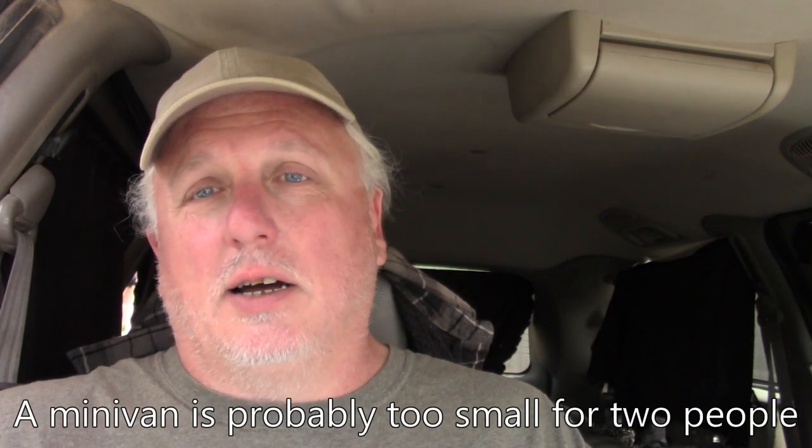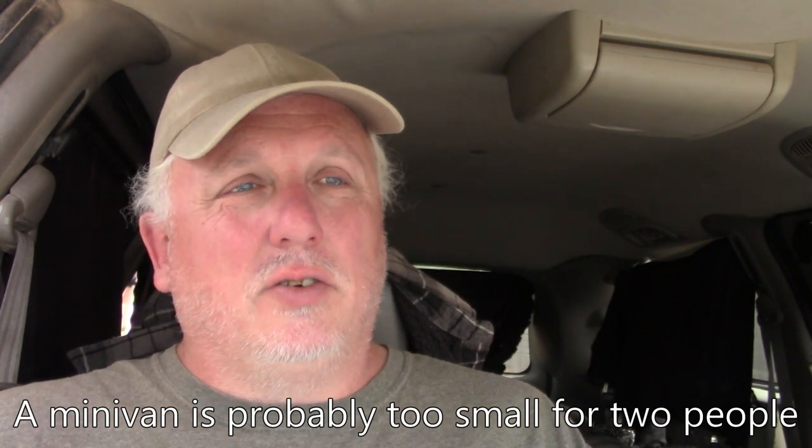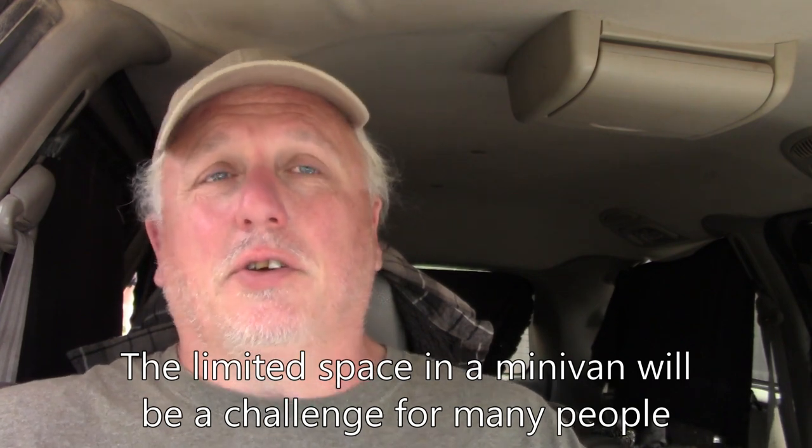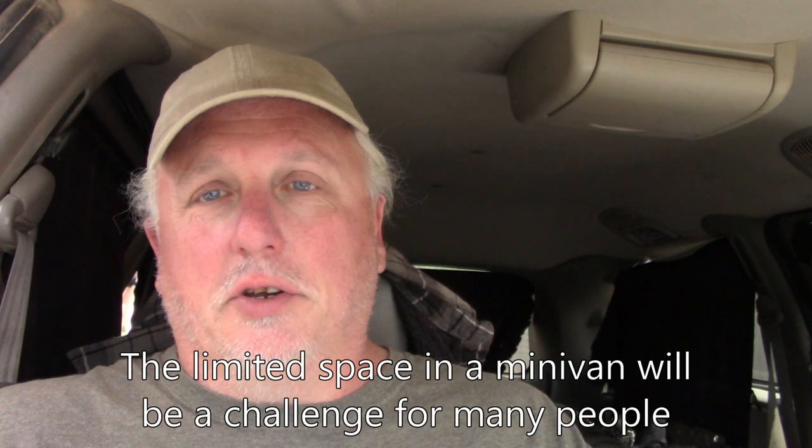If you can get by with a smaller or narrow bed you can do all right in a minivan. I personally would not want to do a minivan with two people — that's more of a weekend thing. By the time you've got a bed big enough for two, that's the entire back of the van. For a single person who's a minimalist, a minivan can be a great option. As far as the bad things: the limited space is a problem if you're not a minimalist, because there's only so much you can do in 25 to 30 square feet. Storage is also a challenge once you put in your bed and a counter.